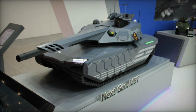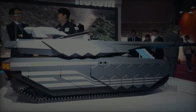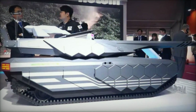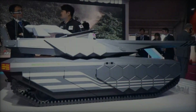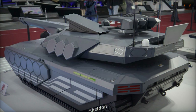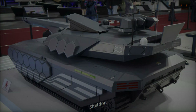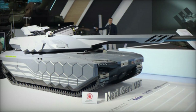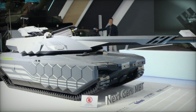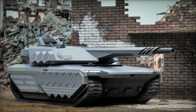The NGMBT integrates advanced AI algorithms for comprehensive situational awareness, combining manned and unmanned systems for optimal operational efficiency. Its C5ISR — command, control, communication, computer, cyber information, surveillance, and reconnaissance — system is robust, featuring high-speed satellite communications and connectivity capabilities. This technological sophistication ensures that the NGMBT can seamlessly integrate into modern combat networks, providing real-time data and communication advantages on the battlefield.